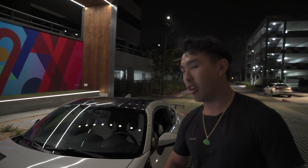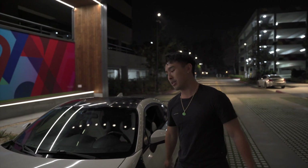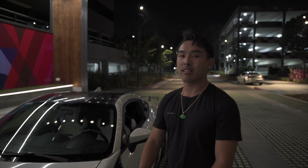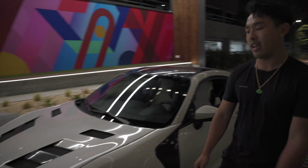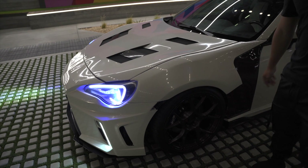HMC Body Works has been helping me with all my body work as well as my aerodynamics. If you guys need anything like that, custom made or not, let them know and they'll take care of you. It's full chassis mounted and made of full aluminum.